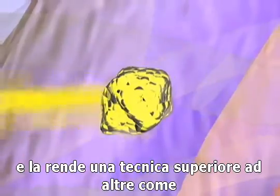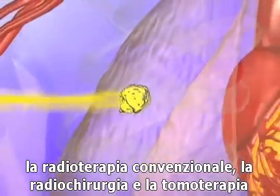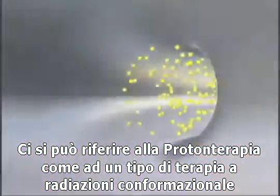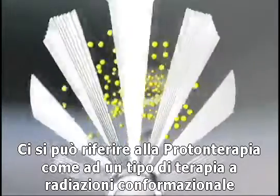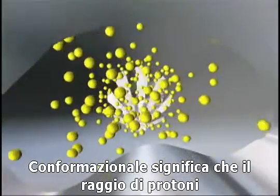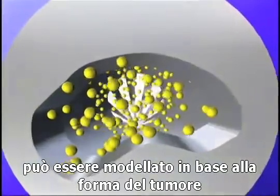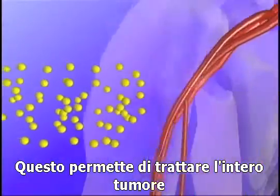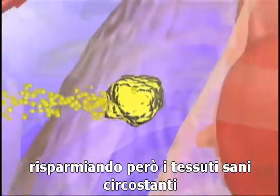Proton therapy makes it superior to other forms such as IMRT, gamma knife, and tomotherapy. Proton therapy is also referred to as a type of conformal radiation therapy. Conformal means the beam can be shaped to match the targeted tumor. This enables the entire tumor to be treated, but spares surrounding tissue.